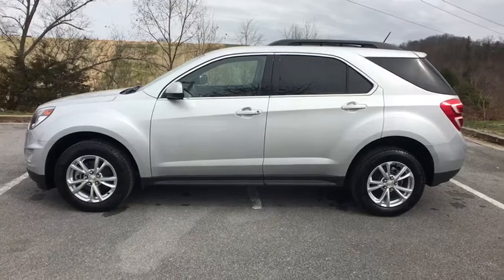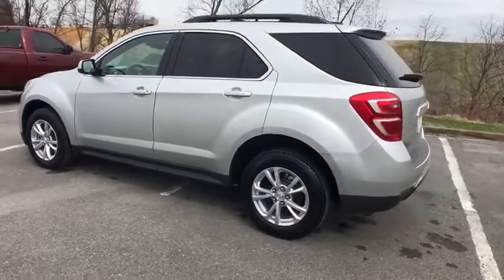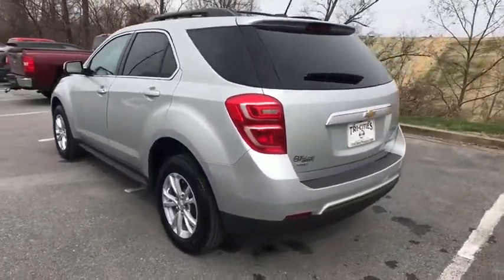The 2016 Chevrolet Equinox. Fuel efficiency, safety, and value equals the Chevy Equinox. This vehicle has less than 35,000 miles.